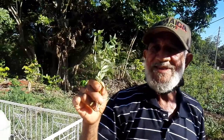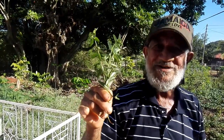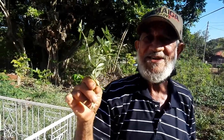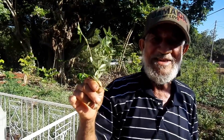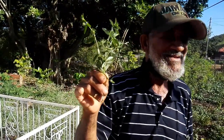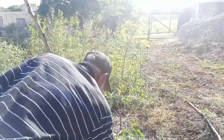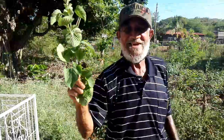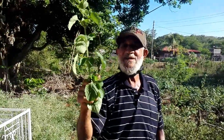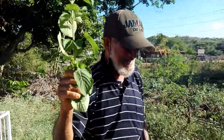This is the Milky Weed, also called Pinky Whitehead. It's very good for the whole system. If you boil it and drink it, you get a lot of energy and it cleans the blood as well. And this is the Lambshade. You boil the Lambshade for fever.